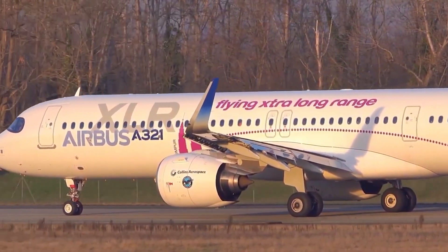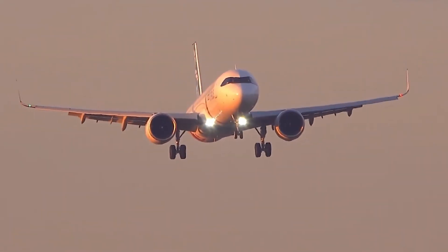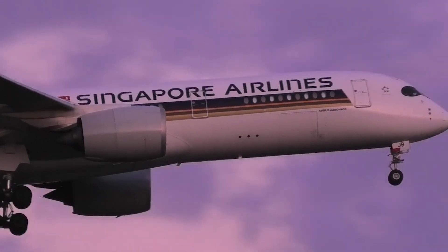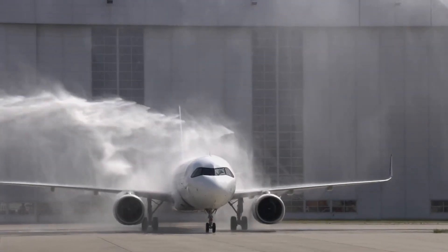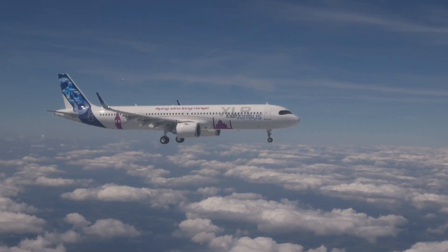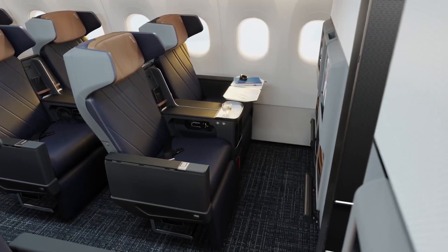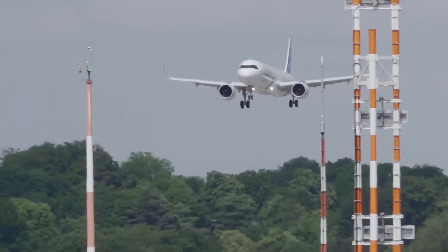Compare that to JetBlue, which decided to just get on with it. Instead of waiting on the A321XLR, it went with the A321LR — already certified, already flying, already making money. Starting in 2021, JetBlue boldly launched routes from New York and Boston to London, and today it flies into both Heathrow and Gatwick. JetBlue's secret weapon is Mint Suites — fully private business-class pods with sliding doors, modern finishes, and smart design. Essentially everything American wanted its XLR cabin to be. But the difference is that JetBlue actually has them in the air.